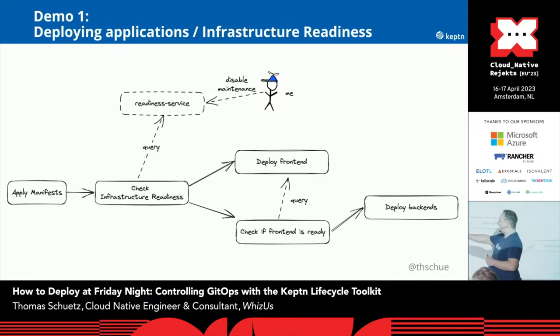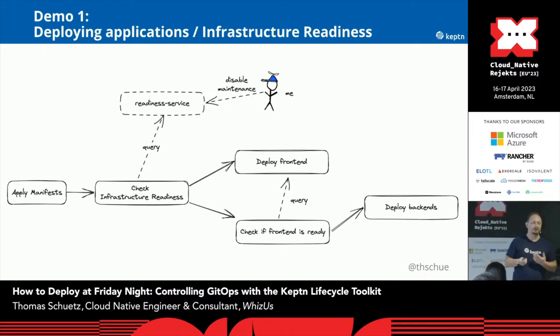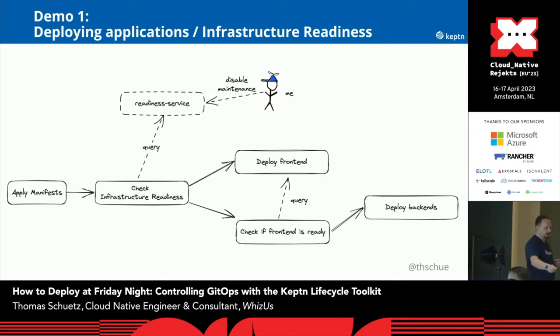At first, we will apply some Kubernetes manifests. We will check for infrastructure readiness — I created a small service which simulates this, the readiness service. At some point in time, I will disable the maintenance. Then we will deploy the frontend. Furthermore, we will check on the other services — our application consists of six services. If the frontend is ready and after this is done, then we will deploy the backend services. And in the end, we will see that everything works, hopefully.